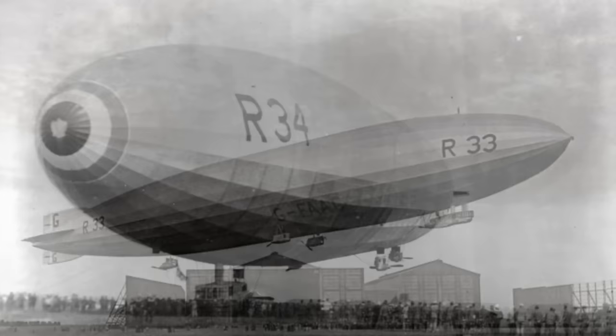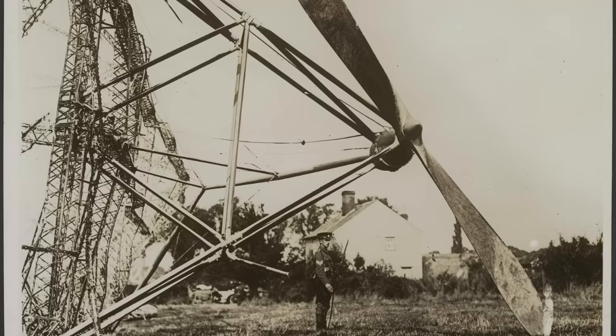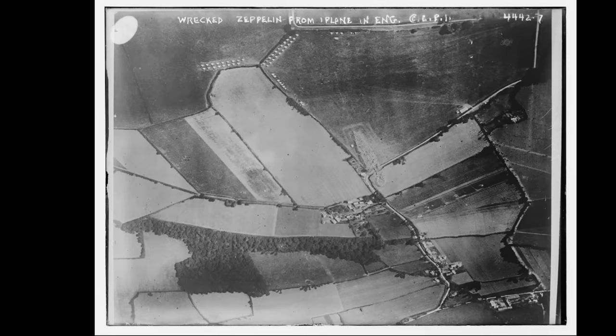The R-33 class airships were a class of two designed for the Royal Naval Air Service during World War I. R-33 was built by Armstrong Whitworth, and R-34 was built by William Beardmore in Glasgow. The design was heavily influenced by the Zeppelin LZ-76, which had been shot down in 1916 over Great Wigbra in Essex after bombing London.